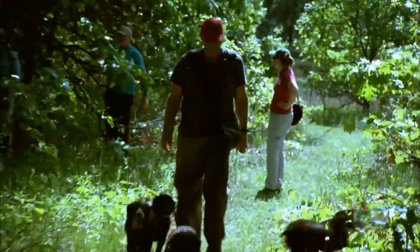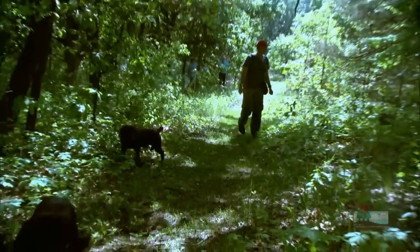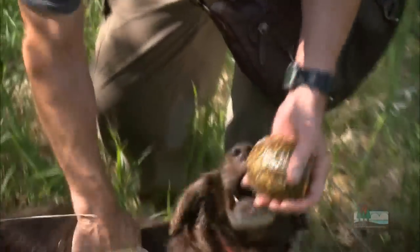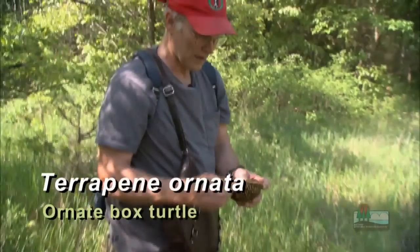Meet John Rucker. John is hunting in southwestern Wisconsin with his highly trained team of Boykin spaniels. However, on this beautiful June morning, John is not hunting birds — he is hunting turtles. Specifically, the Terrapene ornata, or ornate box turtle.